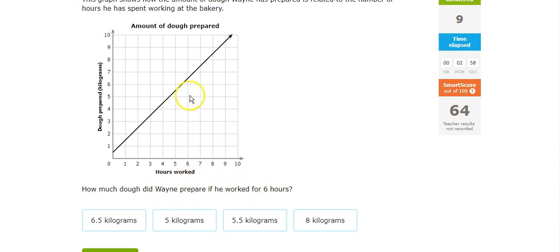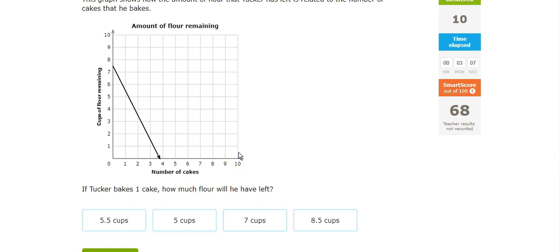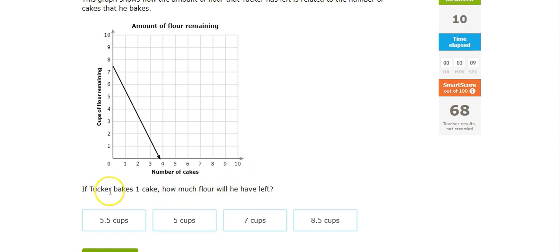6 hours, and it looks like he's got about 6 and a half kilograms. 1 cake, about 5 and a half cups.